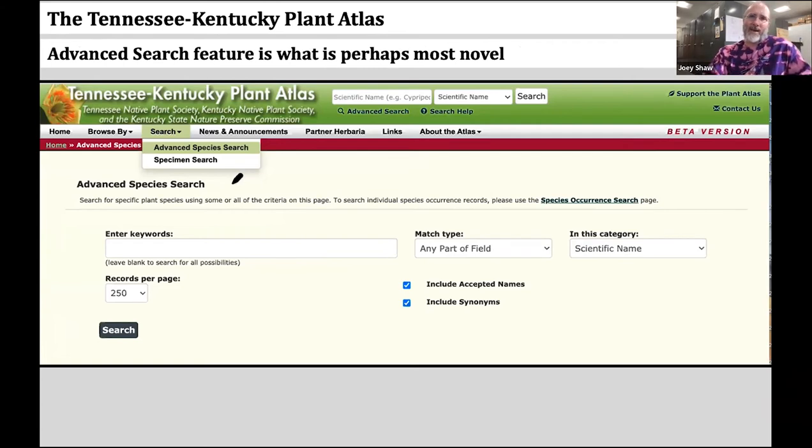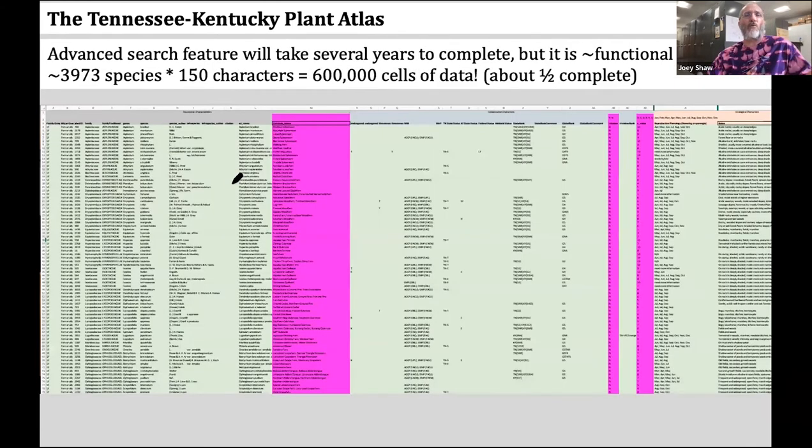The bulk of my work on the Atlas goes into database building. What I have is a massive spreadsheet of nearly 4,000 species times 150 different morphological and ecological characters. So I've got an Excel spreadsheet of about 600,000 cells of data, and you can see there are a lot of gaps. It's about halfway complete at this time, but still complete enough to start using to some degree.